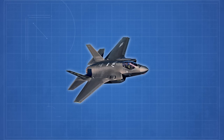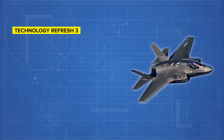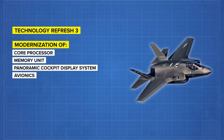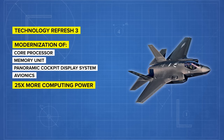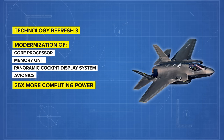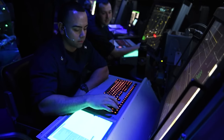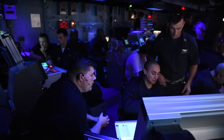One of the most important parts of the Block IV upgrades is the computing change called Technology Refresh 3 (TR3). The TR3 suite includes modernization to the F-35's core processor, memory unit, panoramic cockpit display system, and avionics. The brass expects TR3 to have at least 25 times more computing power than the previous TR2 system. Crucially, TR3 also shifts the F-35's computing system to an open architecture design, which will make future updates easier to install. The better computer architecture will make the system more resilient in the face of stress and more capable of self-diagnosing problems to better ensure aircraft maintenance.